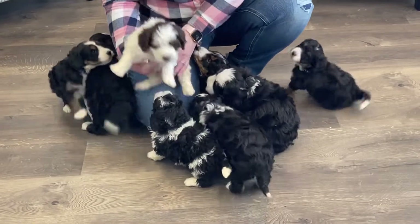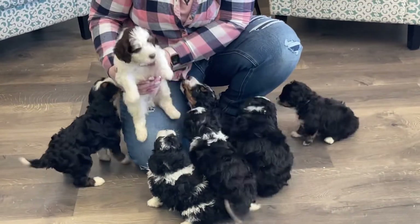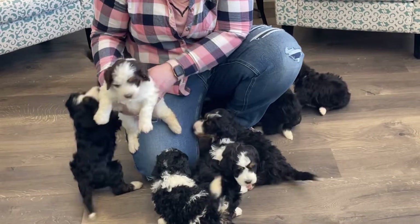Here is our brown collar boy. So so fun. He's just so playful, this little guy.